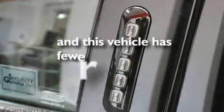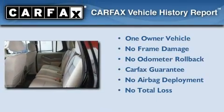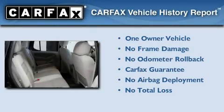This vehicle has fewer than 44,000 miles on the odometer. This Ford has had only one owner and it qualifies for the Carfax buy-back guarantee.